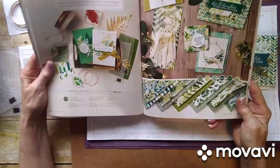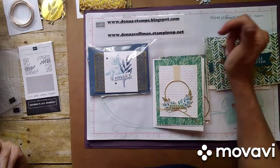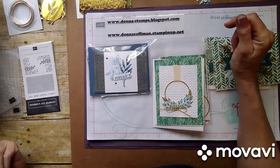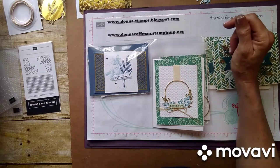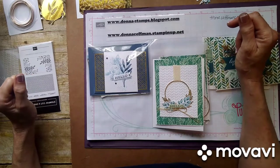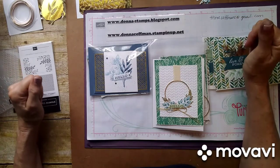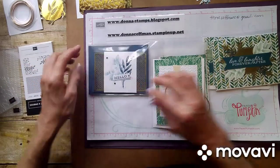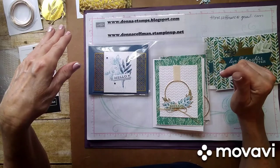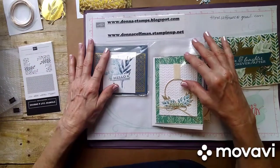If you want to take a look and need to order something, go to www.donnacoffman.stampinup.net. My blog, where I post my videos, is www.donnah-stamps.blogspot.com. I'll have a link on my Facebook page and will also send it out in an email. If you go to my blog, make sure you look on the left-hand side of the screen — there's a place to sign up to get emails when I update, so you don't miss out on anything.